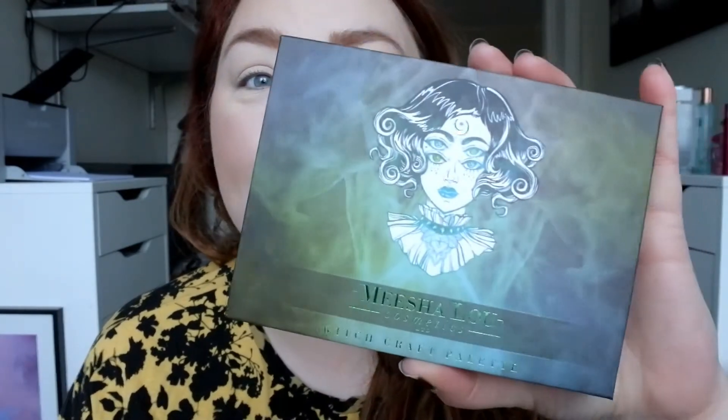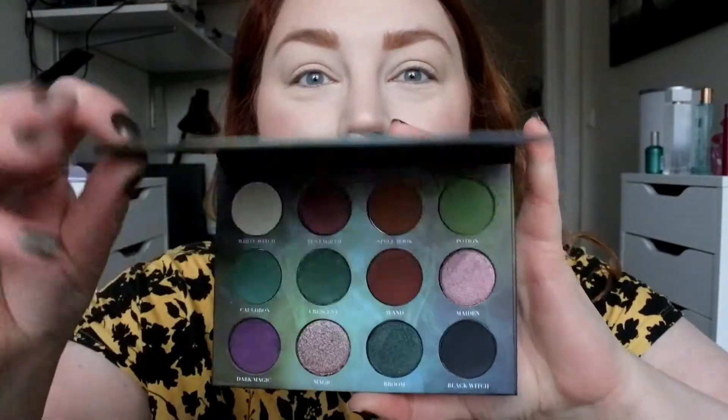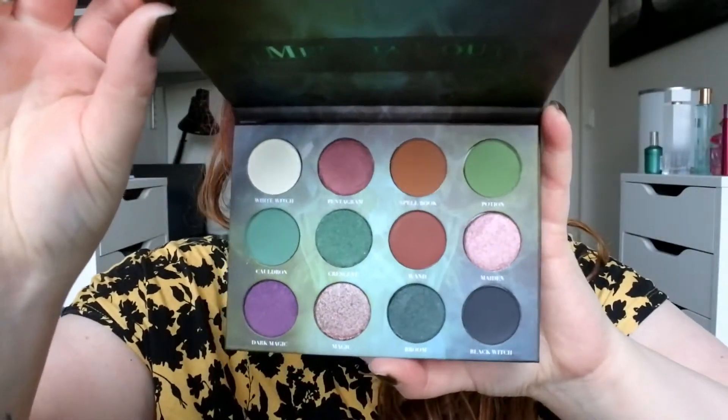Hi guys, welcome back to my channel! Today I really want to play with some stuff that I got for my birthday — that video is already up and I will link it down below. I got the Misha Loo Witchcraft palette, which I think looks absolutely gorgeous, and I want to play with it today.